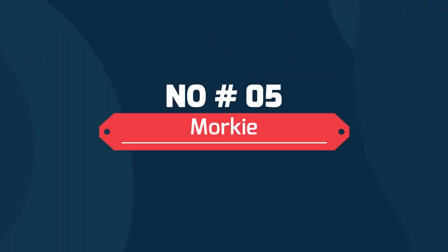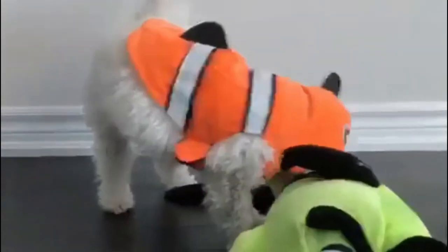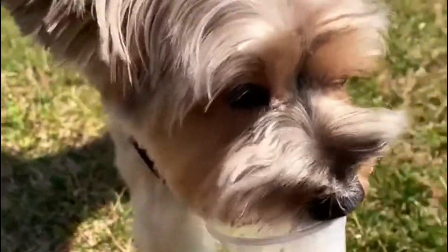Number 5: Morkie. The Morkie is a teeny tiny cross between the Yorkshire Terrier and the Maltese. These dogs are petite enough to fit in a purse, but you shouldn't underestimate their mood swings. Should you neglect to give them attention, you'll be dealing with quite the feisty furry monster.